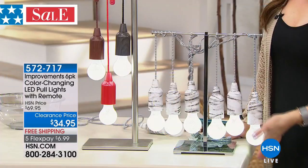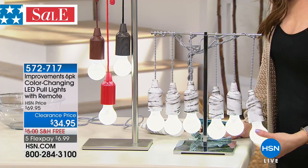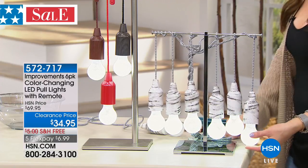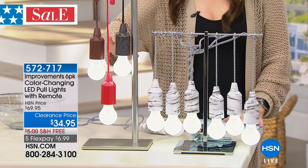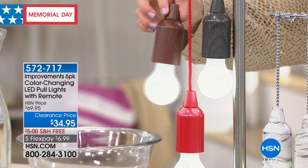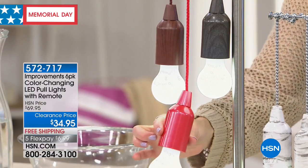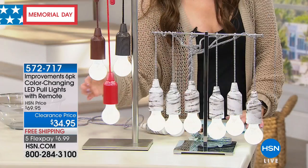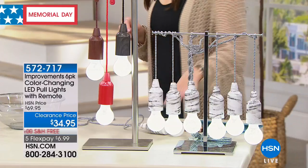Here are your colors. Right here in front of me, we are calling this the birch. If you're decorating with grays in your home, that's going to be perfect for you. We also have the black wood tone, the brown wood tone — both absolutely stunning. They're plastic but they actually look like a wood tone finish, a very luxe look. And then we have the metallic red as well. With five FlexPay, it's only $7 on your charge card with free shipping and handling.